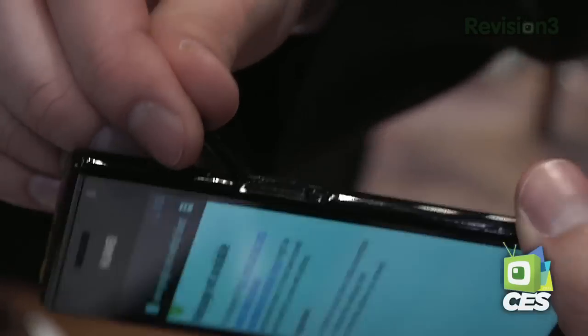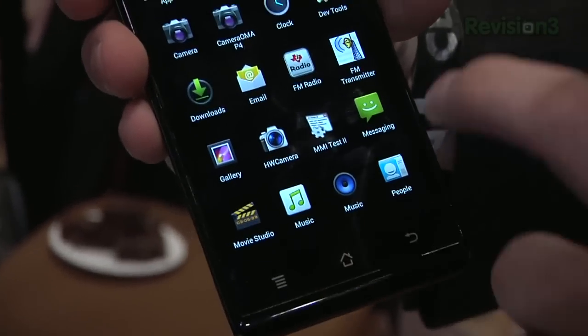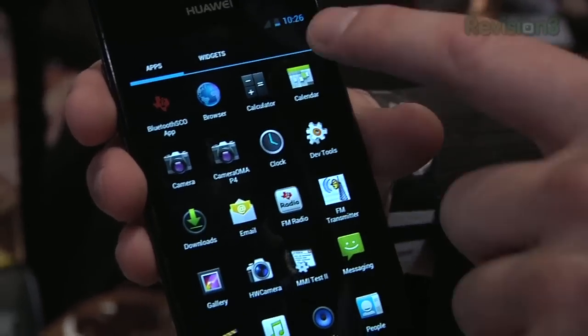This is the world's thinnest smartphone — 6.68 millimeters thick, or thin I should say. Not only is it the world's thinnest, it's running out-of-the-box Ice Cream Sandwich Android 4.0, and it has a 1.5 gigahertz dual-core processor.